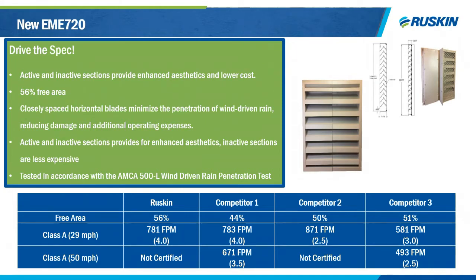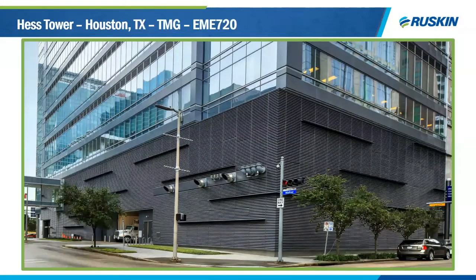Another new product is the EME 720, a seven-inch louver with active and inactive sections and 56% free area. It offers great pressure drop, which helps with system design. Compared to major competitors, we are much higher in both free area percentage and wind-driven rain percentage. It's an aesthetically pleasing louver where you can have an active and inactive section — saving significant costs by adding a blank-off in the inactive section. We've recently won the Hess Tower project in Houston, Texas with the EME 720, featuring many cutouts and a highly custom design.